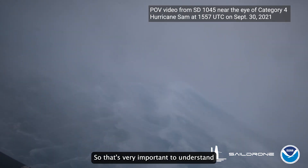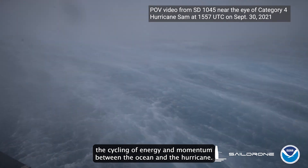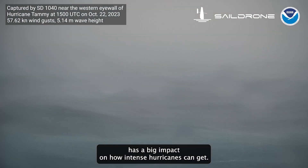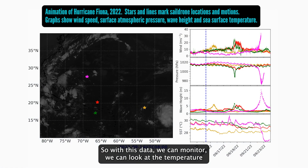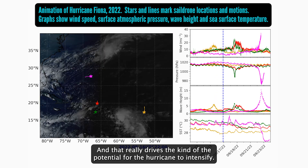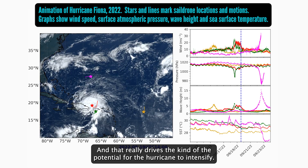That's very important to understand the cycling of energy and momentum between the ocean and the hurricane. For example, the surface temperature of the ocean has a big impact on how intense hurricanes can get. With this data, we can monitor the temperature and how it's responding to the hurricane's winds, and that really drives the potential for the hurricane to intensify.